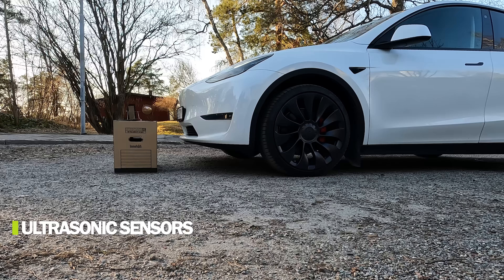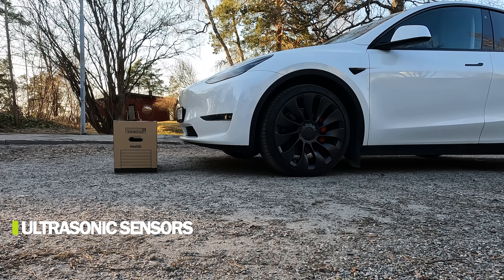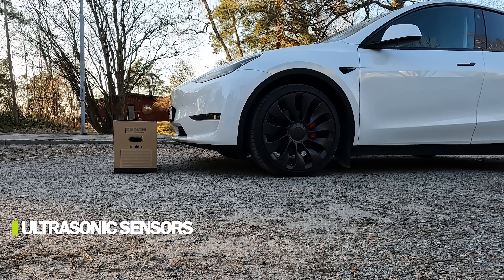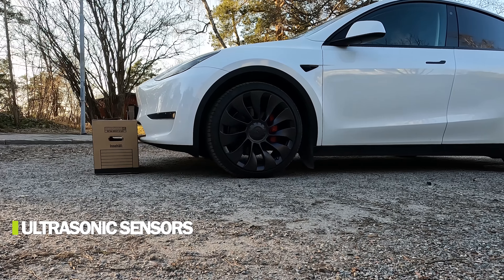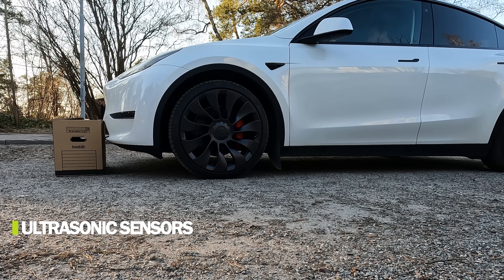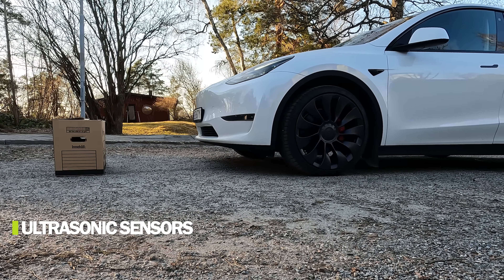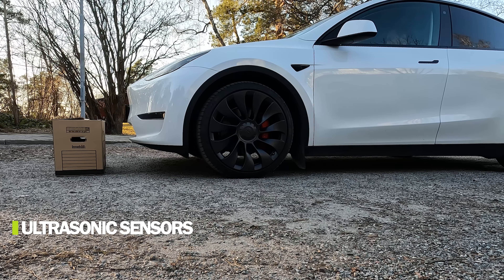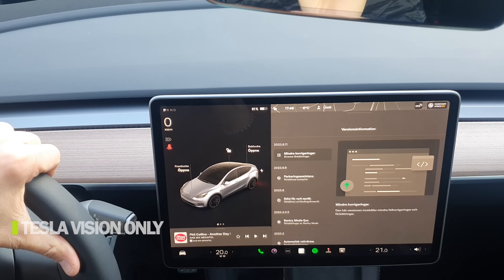Unlocking and entering again — does it still see the obstacle? Putting it in drive and moving forward. It doesn't see the obstacle — that's strange. I could hit it without any warning. So the ultrasonic sensors didn't recognize the box in front when the car was stationary after a lock/unlock cycle. Putting it in park, then drive again — yes, it still recognizes the object while moving.